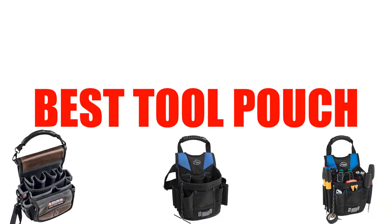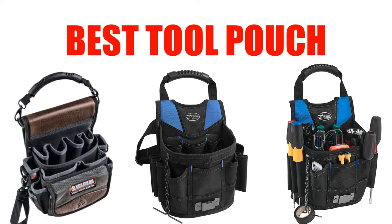Are you looking for the best tool pouch? Here we will break down the top 5 tool pouches on the market. We have included links in the description for each product mentioned, so make sure you check those out to see which one is in your budget range.